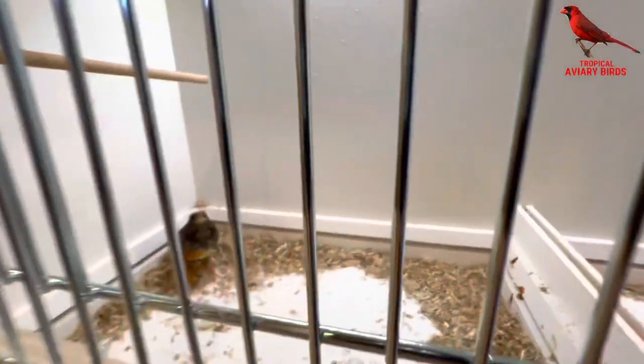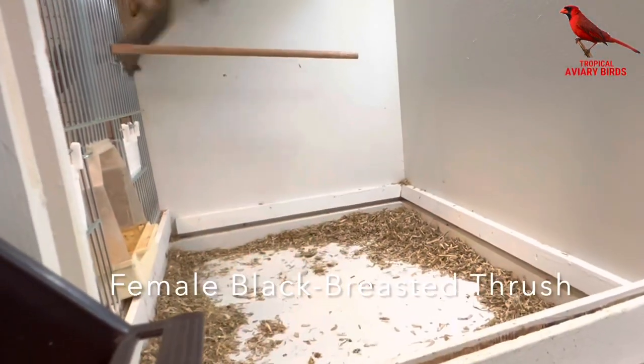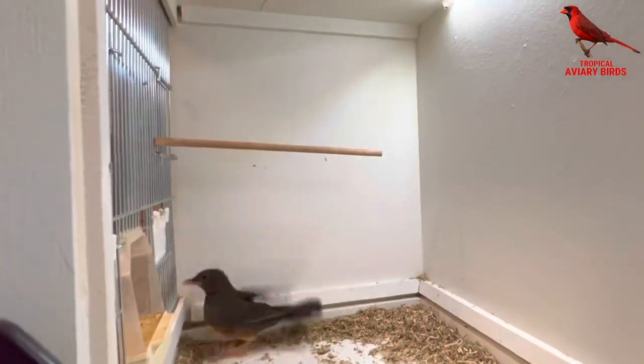Down here we have a female black-breasted thrush. I've checked her in because I'm going to sell her later today; otherwise she's outside in the big area.